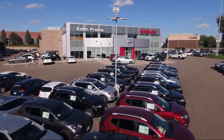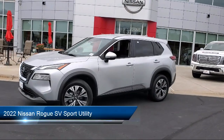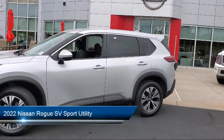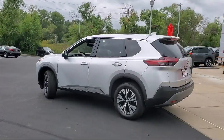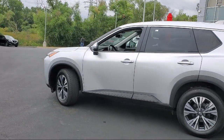Welcome to Eden Prairie Nissan and here's a look at another one of our great vehicles from our inventory. It comes equipped with Nissan Connect featuring Apple CarPlay and Android Auto, Keyless Entry, Parking Sensors, Nissan Connect Services Emergency Communication System, and Alloy Wheels.